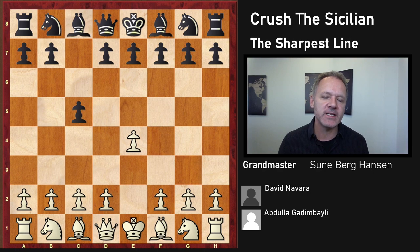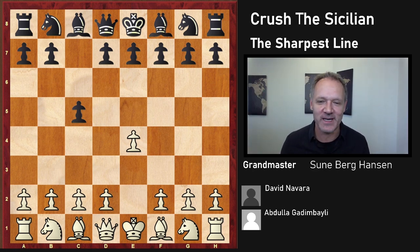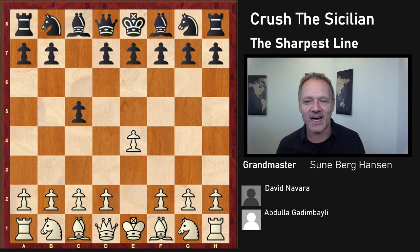In this game from the European Championship, David Navarro, the rating favorite before the tournament, lost horribly to a relatively unknown player — Abdullah Gadimbaili from Azerbaijan. David Navarro is a very strong attacker himself, but he's not that good in defending in my view, and maybe he would have done better playing the Berlin, especially since most players from Azerbaijan are often very good in dynamics. It seems their chess schools just teach them to let the pieces fly out in the opponent's face, because everybody from Azerbaijan seems to attack very well — people like Rajapov, Mamedyarov, and of course Kasparov was the main problem.